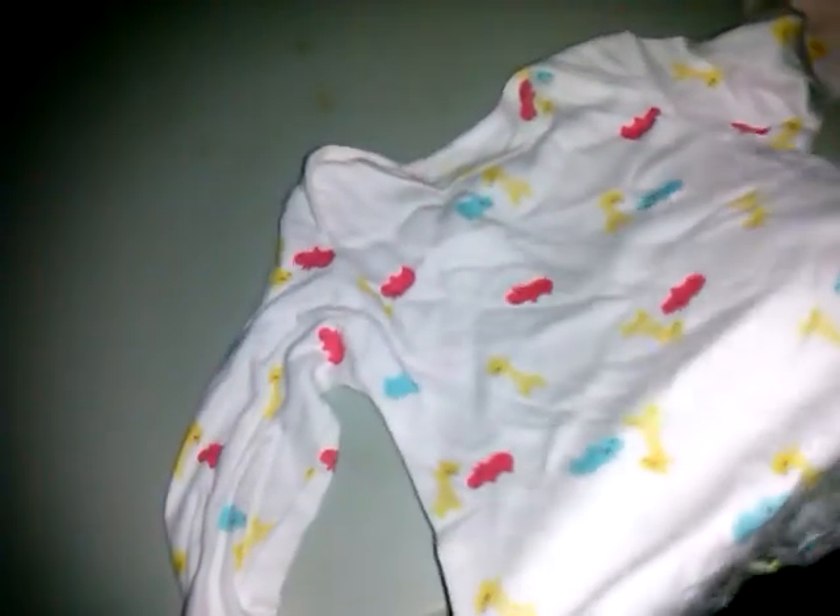Some of the older Carter's are really soft and made better — less mass produced, I guess. This is Child of Mine, six to nine months onesie, and I haven't seen this one either — different color hippos and yellow giraffes, very bright and bold. I haven't seen that design at all.